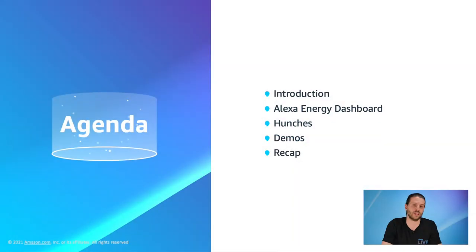In today's agenda, we're going to start with explaining Amazon's climate pledge. We will then look at the energy dashboard and proactive hunches for automation, followed by some demos from partners we have worked with previously, and then a quick recap.